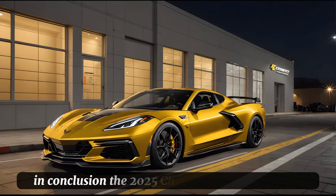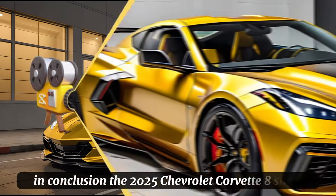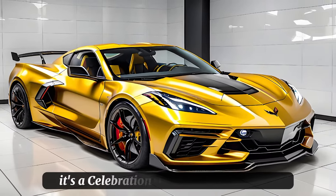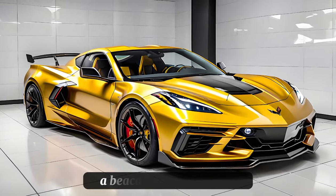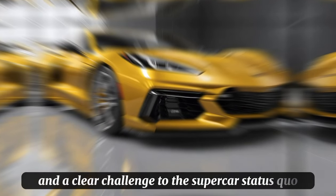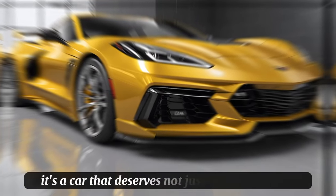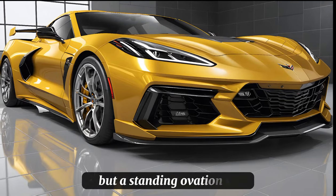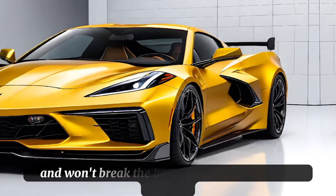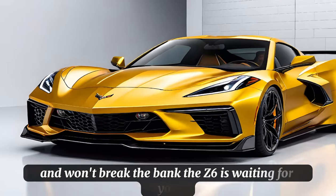In conclusion, the 2025 Chevrolet Corvette C8 Z06 is more than just a car — it's a celebration of American ingenuity, a beacon of performance, and a clear challenge to the supercar status quo. It's a car that deserves not just a parked review, but a standing ovation. So if you're in the market for a car that will set your heart racing and won't break the bank, the Z06 is waiting for you.